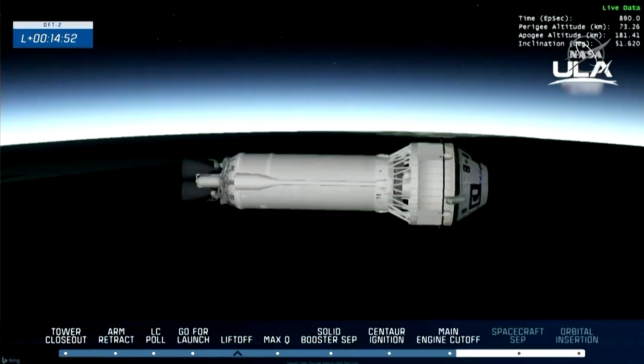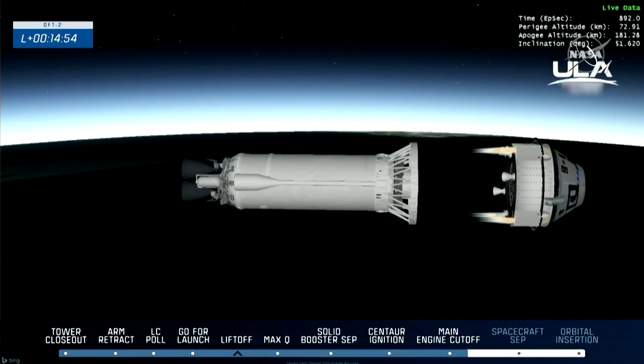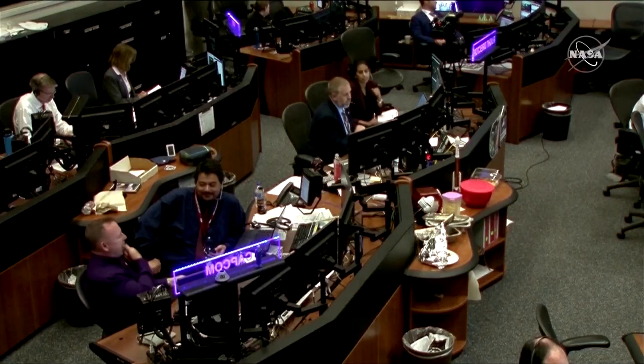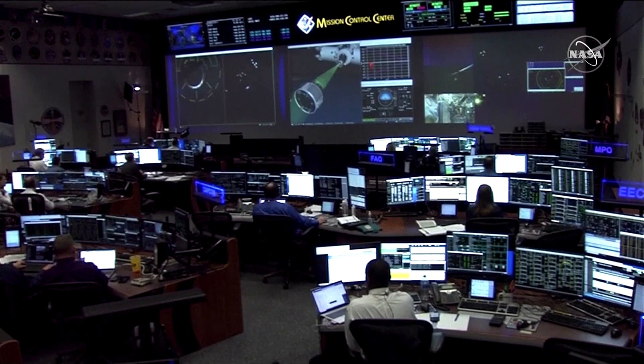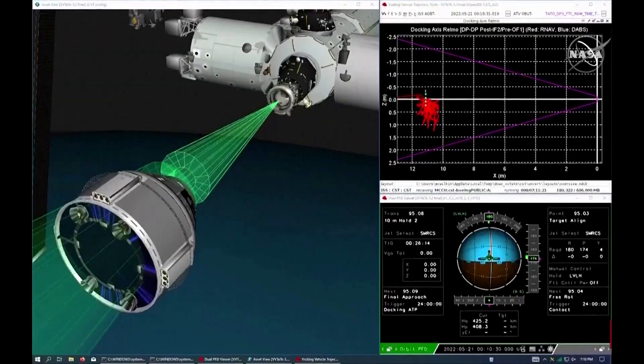The uncrewed capsule carried cargo for astronauts and a research mannequin dressed in a blue flight suit named Rosie the Rocketeer. It's set to spend four to five days attached to the space station. Rosie's job is to collect data on crew cabin conditions during the journey.